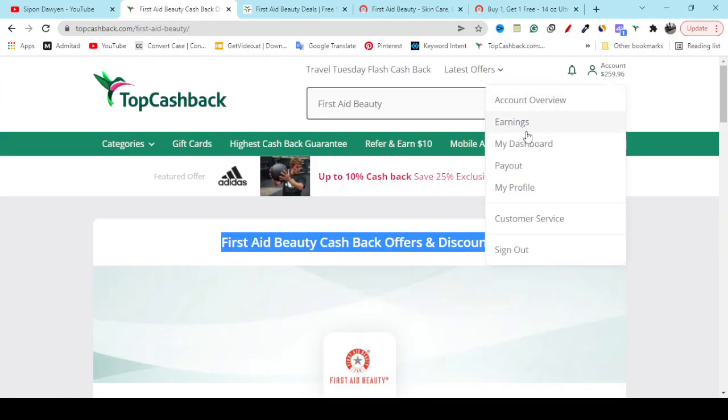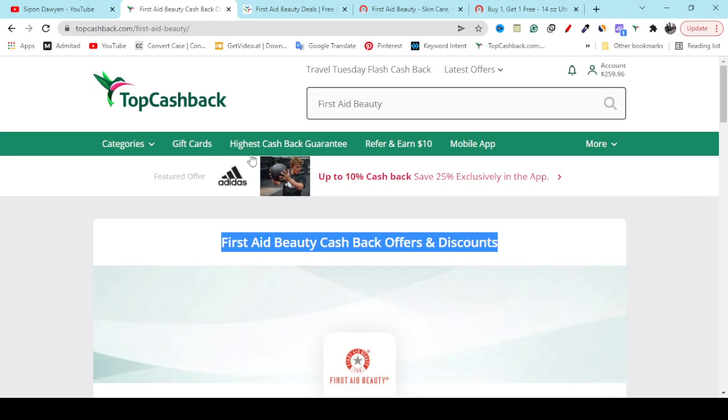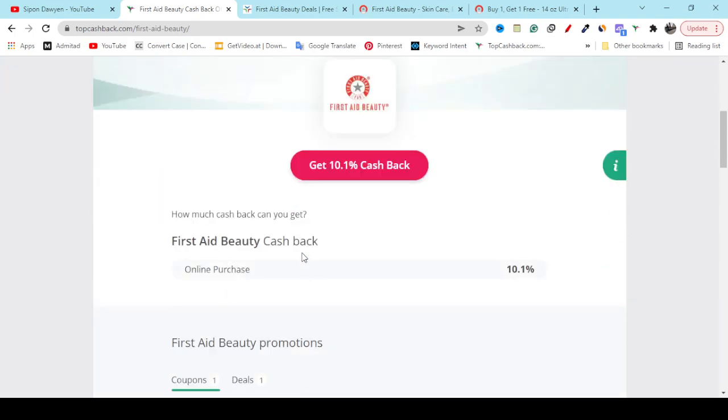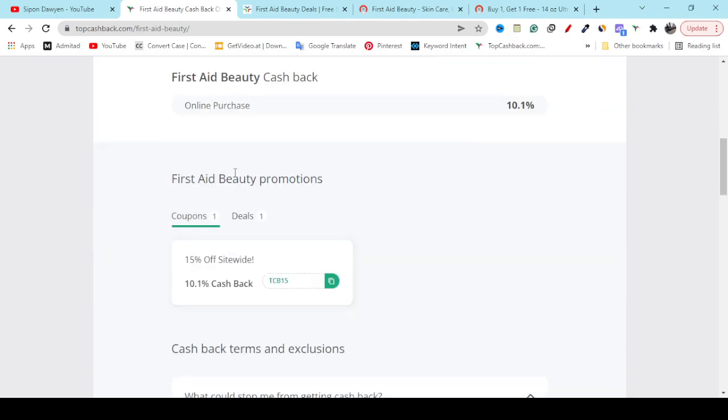You can see your earnings from the Account and Earnings option. In the Payout option, if you add your PayPal you can get paid, or you can get paid by Visa gift card or Amazon gift card. TopCashback is paying — using TopCashback I earned $2.59. They are paying. Also if you scroll down on the Fasted Beauty promotion page, here you can see you will get one coupon.